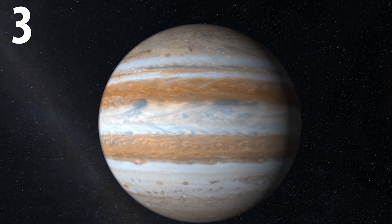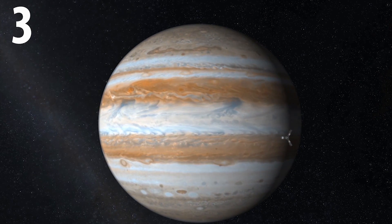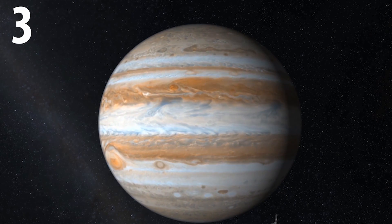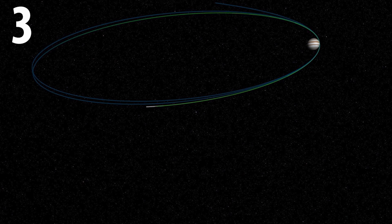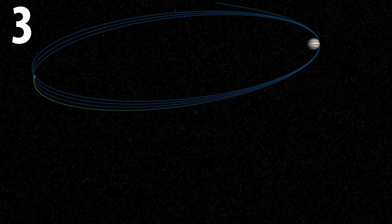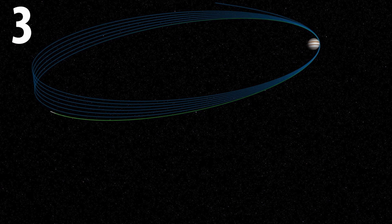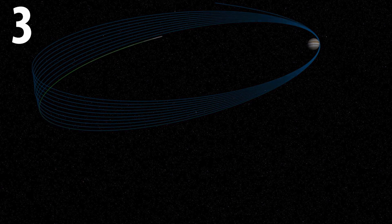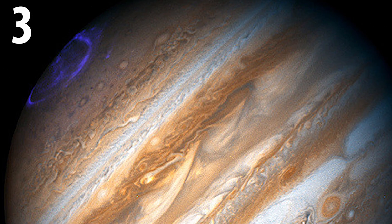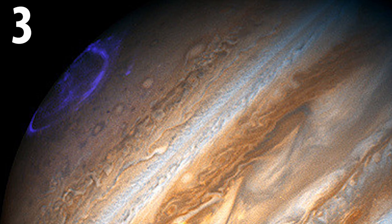Juno will fly closer to Jupiter's cloud tops than any other spacecraft sent to the giant gas planet in the past. It will pass by as close as 3,000 miles above the clouds each time it performs its 37 orbits of Jupiter during its mission, and study the gas planet's atmosphere, but also take the first pictures of Jupiter's poles and dazzling auroras that are hundreds of times brighter than those on Earth.